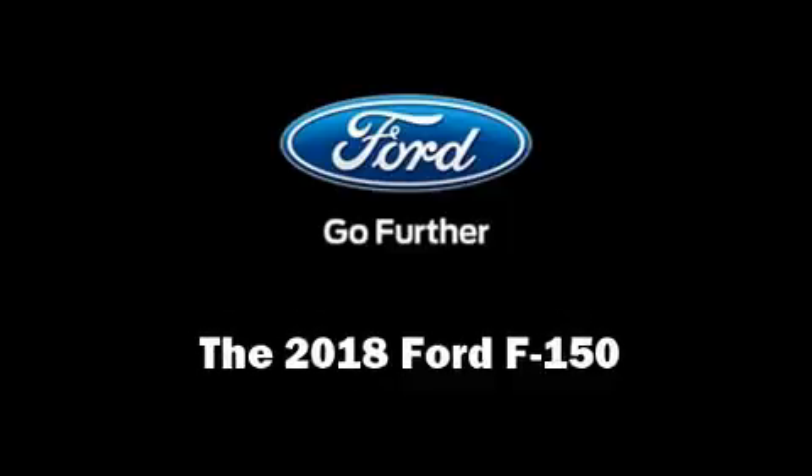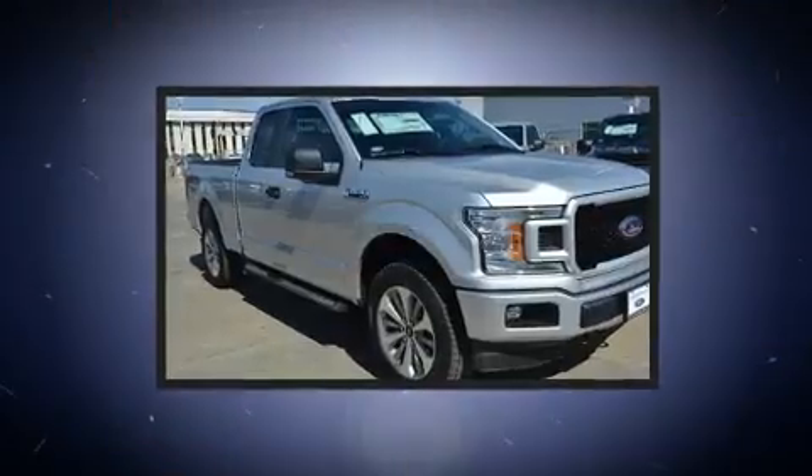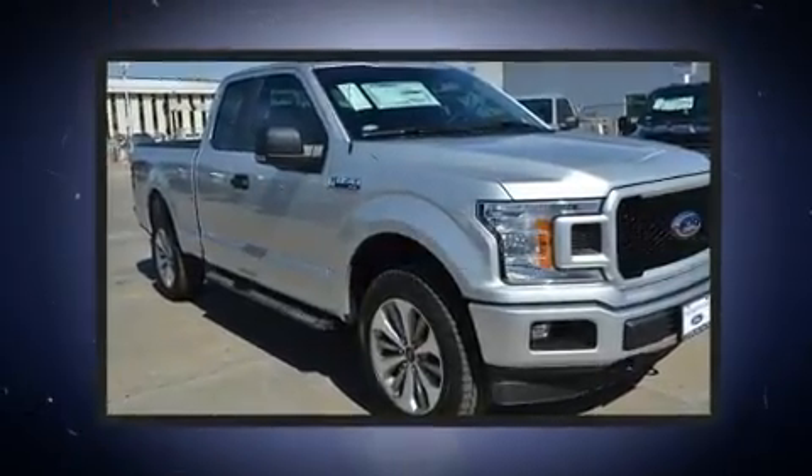You can expect a lot from the 2018 Ford F-150. It features four-wheel drive capabilities, a durable automatic transmission, and a five-liter eight-cylinder engine.